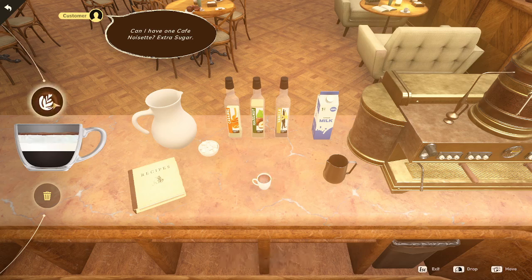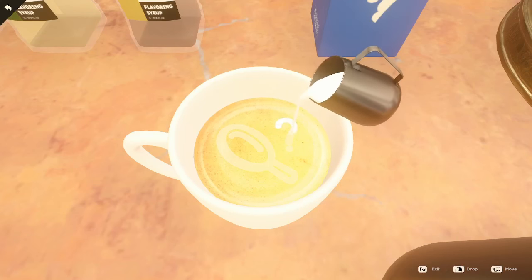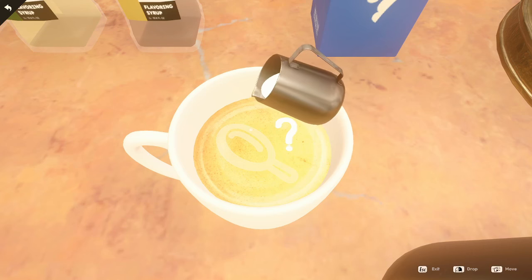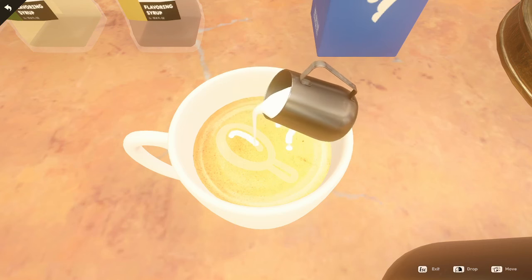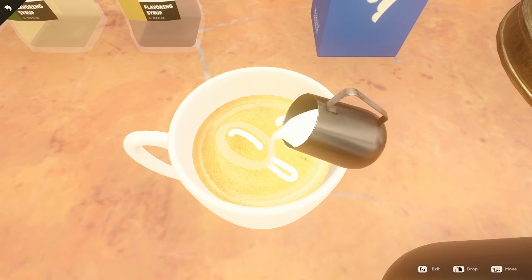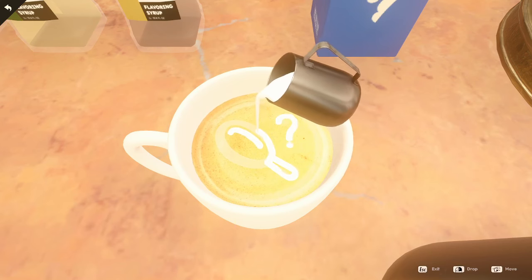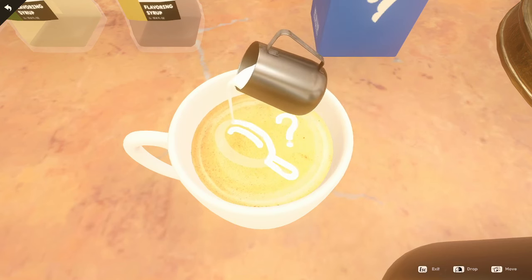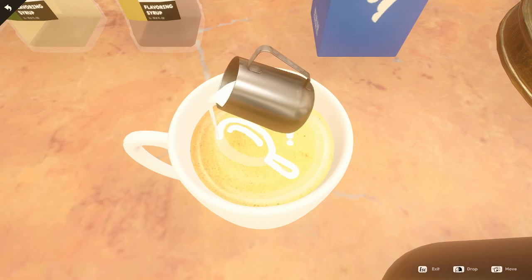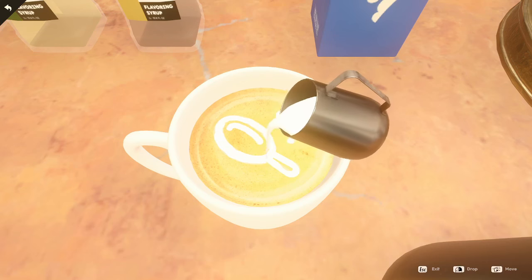I get to do latte art! I have seen some people saying that they are struggling with this puzzle a bit. It is a lot easier if you have a mouse — I can imagine a trackpad would be much more difficult. Going slowly on the thicker areas is helpful, and if you miss a spot you can always go back and do more.